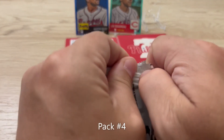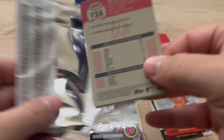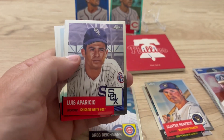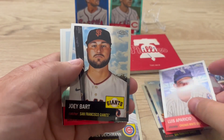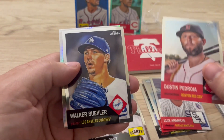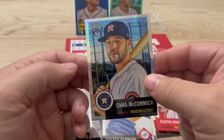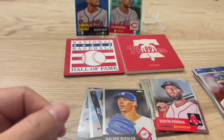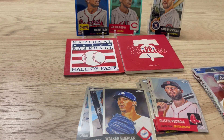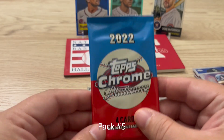Pack number four. Joey Bart, Dustin Pedroia, Walker Buehler, and a Chas McCormick. Not happy that he made that catch against the Phillies in the World Series, but okay — pack number five.